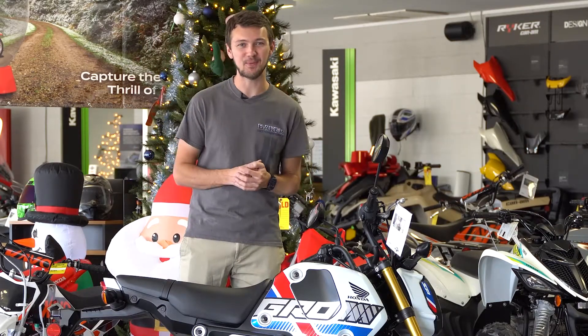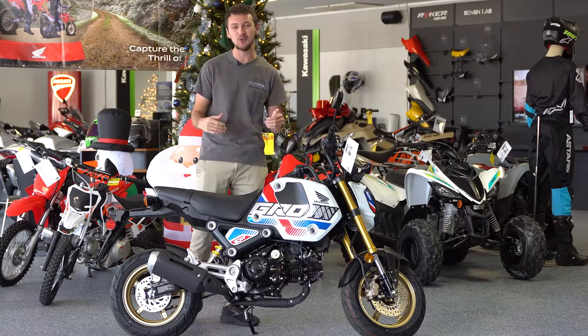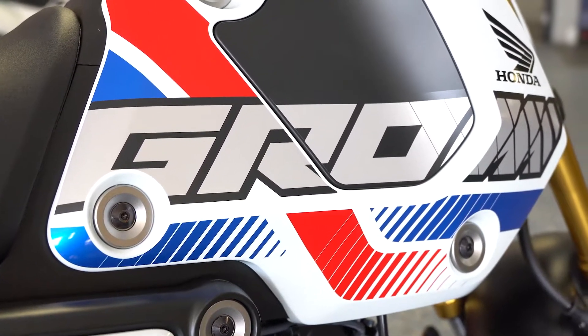What's up, everybody? Today we're here at Baker Motorsports, and we are in the Christmas chair, if you couldn't tell. And with that, we have the new 2022 Honda Grom with these awesome looking graphics.